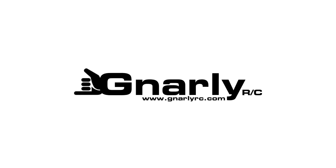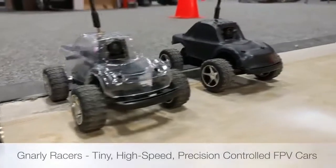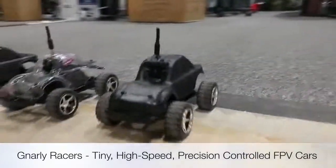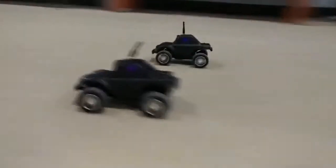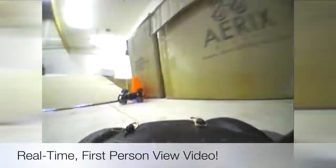Gnarly RC is proud to introduce Gnarly Racers. These tiny, high-speed, precision-controlled RC cars are packed with state-of-the-art 5.8 gigahertz video cameras that broadcast live video footage from the tiny driver's seat directly to the included high-resolution monitor and goggles.